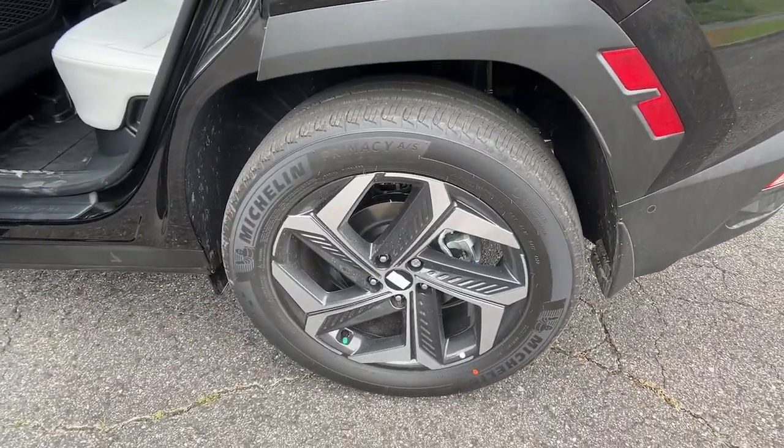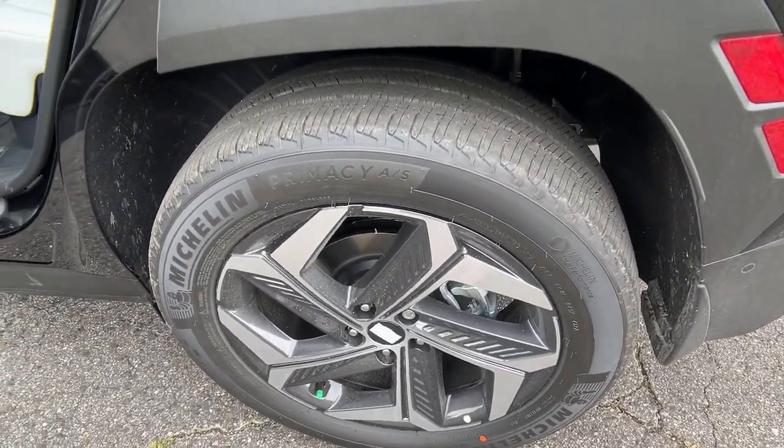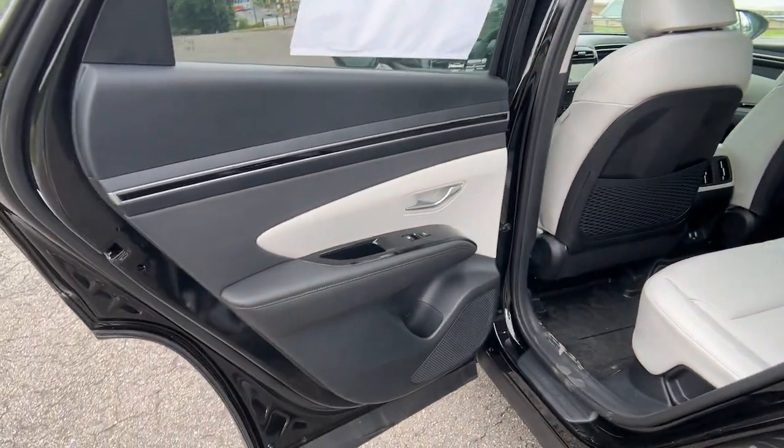Navigation system, satellite radio, heated mirrors, power passenger seat, power liftgate.